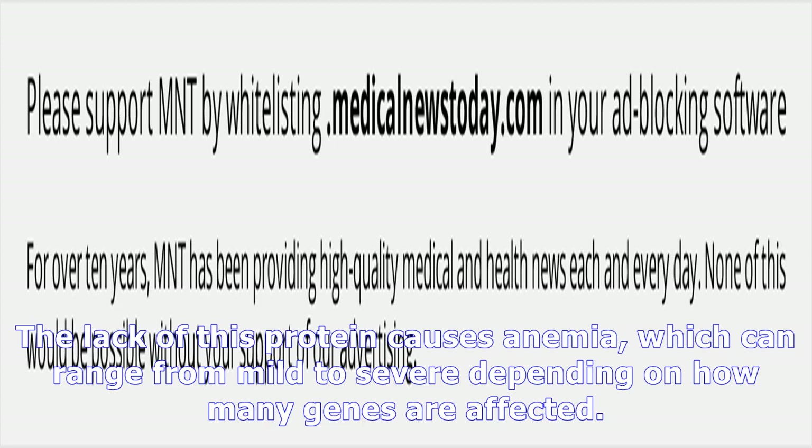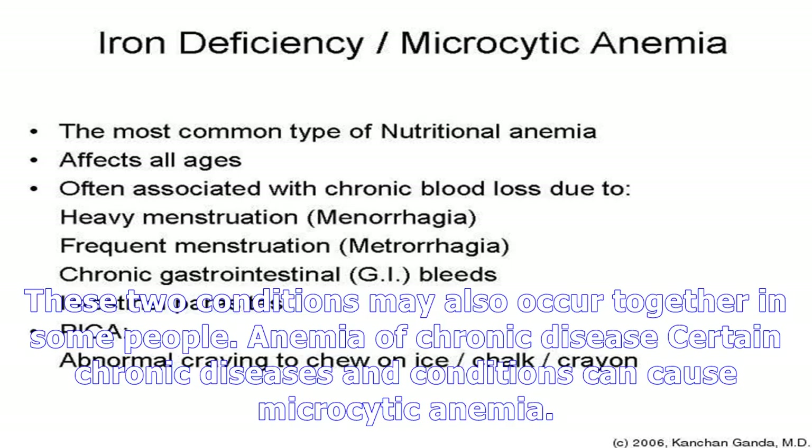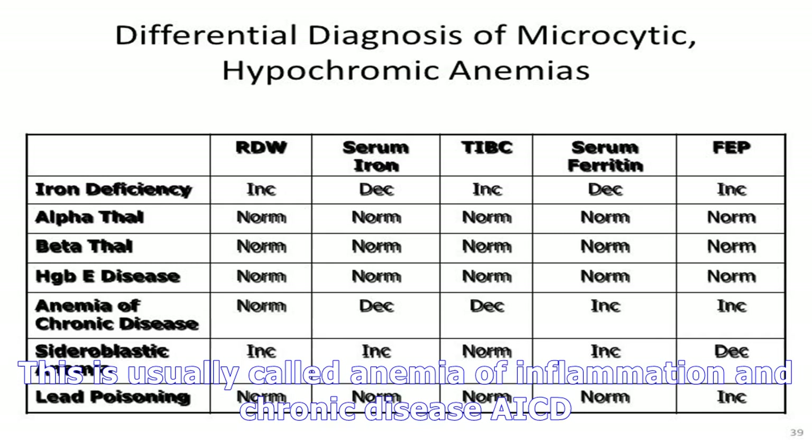Thalassemia is an inherited blood disorder that parents can pass down to their children as a result of abnormal genes. If someone has thalassemia, their body does not make enough of a particular protein typically found in hemoglobin. Without this protein, red blood cells will not form properly or work as well as they should. The lack of this protein causes anemia, which can range from mild to severe depending on how many genes are affected.